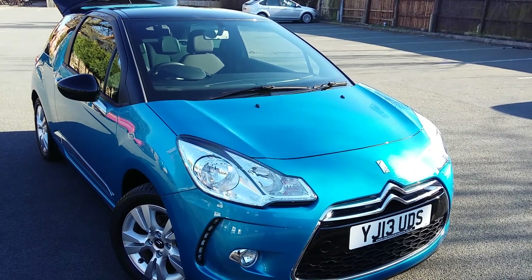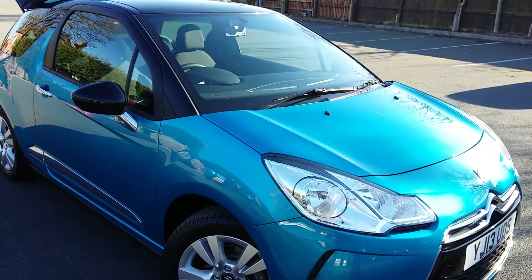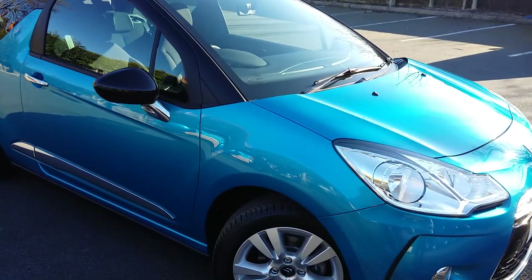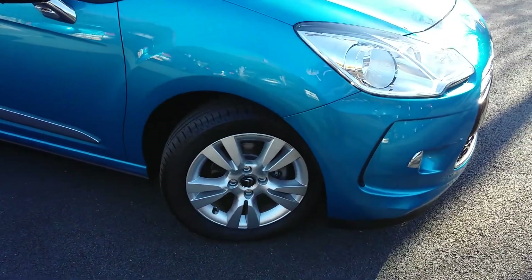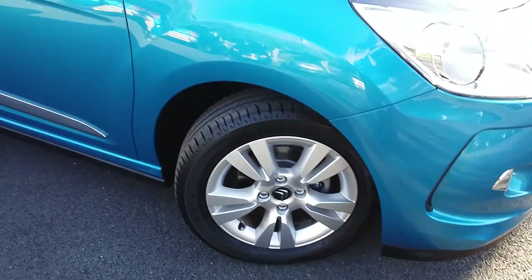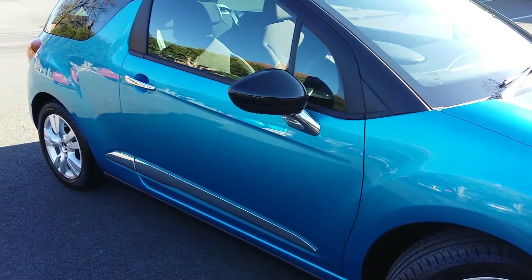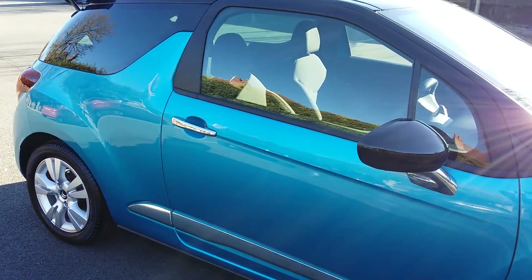Good morning everybody. Here we have an absolutely stunning, and I do mean stunning, Citroen DS3. This automatic car is like brand new — the reason it's like brand new is because it's only done 480 miles from new. Incredible.